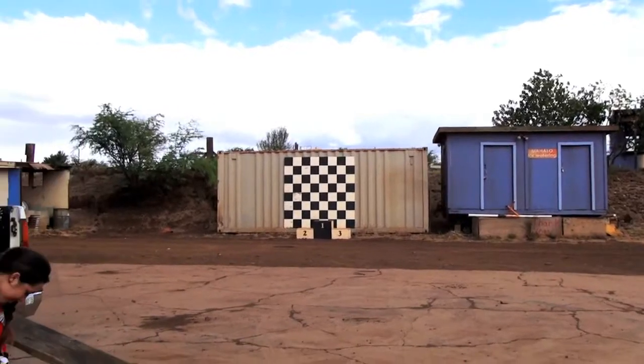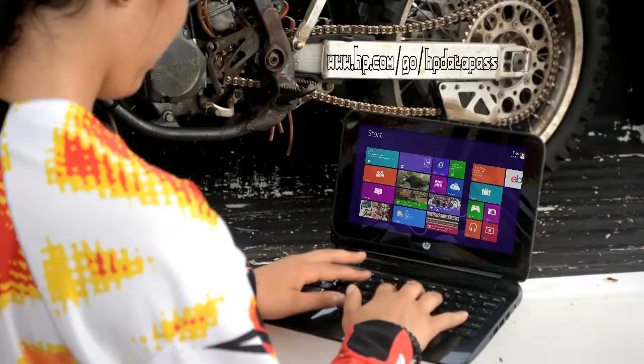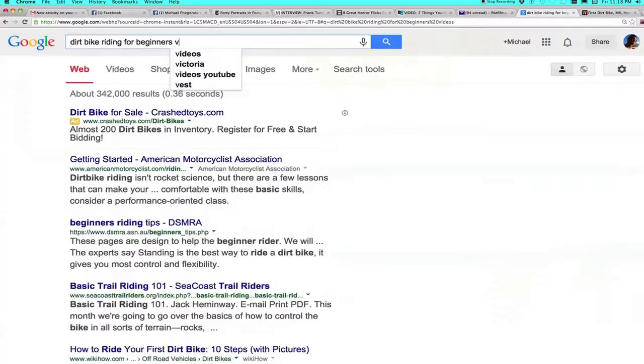Introducing Datapass from HP. No Wi-Fi access? No problem. HP Datapass allows you to unshackle yourself in your cube, home office, or even an overcrowded coffee shop.